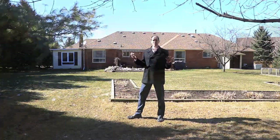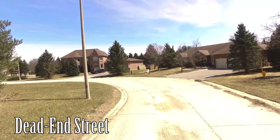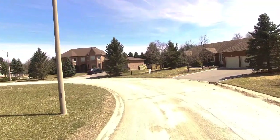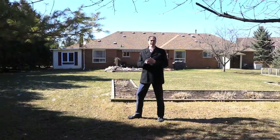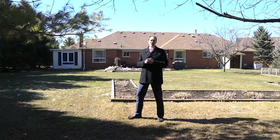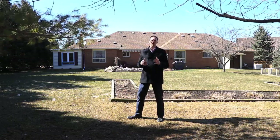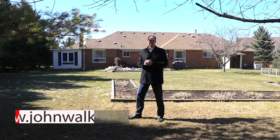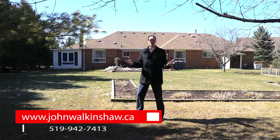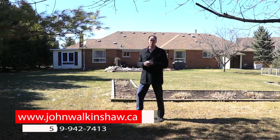I mentioned at the onset of the video that it would be a great house to play hockey on the street. There's actually a total of six houses on this street, and this is the second one in, so there are really only four more that would ever need to drive by to move the net — not even interrupting your hockey game. This is the perfect family home, and it would also be perfect for a retiring couple because, again, it's a bungalow. If this house is of interest to you, please give me a call today — it would be an absolute honour to serve you.